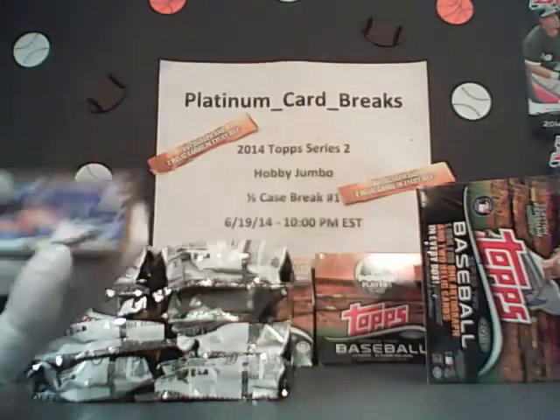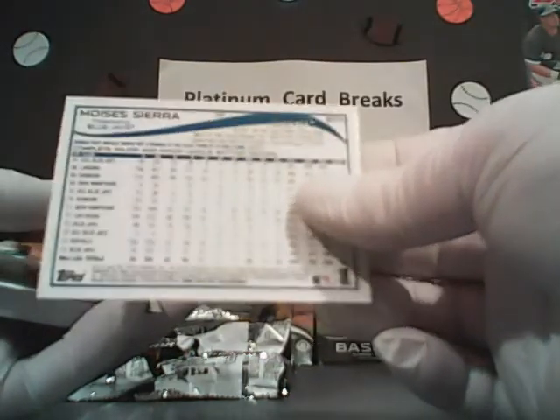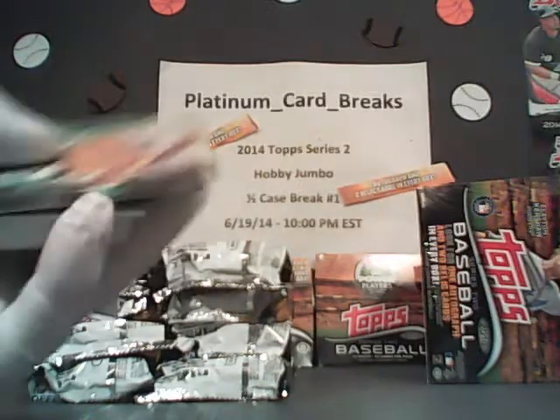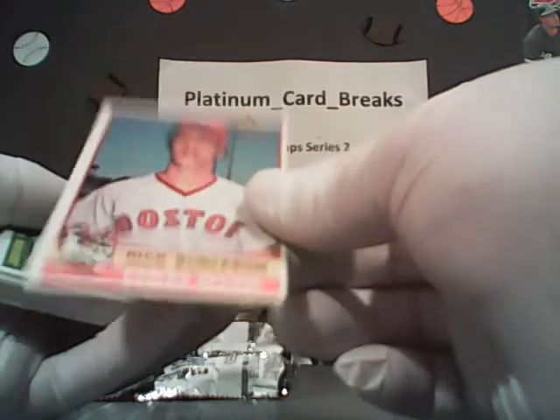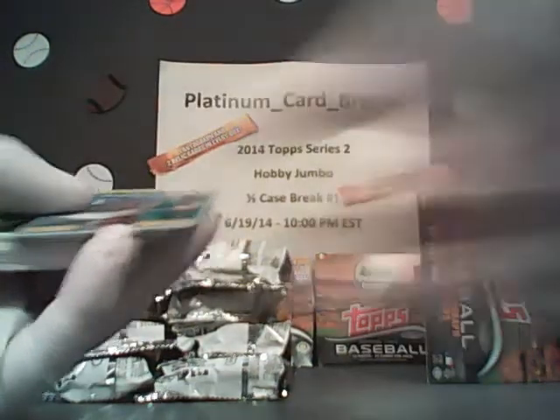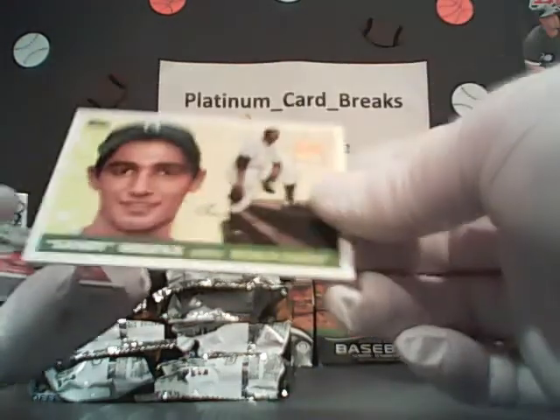Here's a red foil — Escobar, the Royals. Here's a gold hit — Moises Sierra for Toronto, numbered 1850 of 2014. Then we got Jared Parker, the future is now for the A's. Here's a buyback of Rick Burleson of the Boston Red Sox — this is a 76 Topps buyback edition, pretty cool card. Jose Bautista, Blue Jays die-cut mini. Sandy Koufax, the Brooklyn Dodger future stars card, going to the Dodgers. Very, very nice.